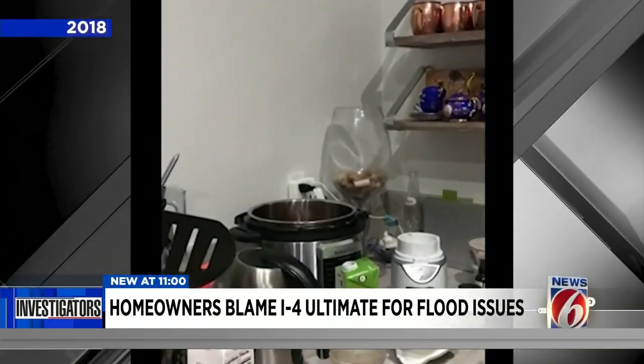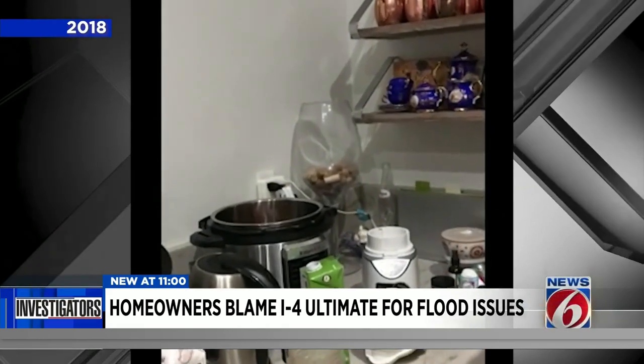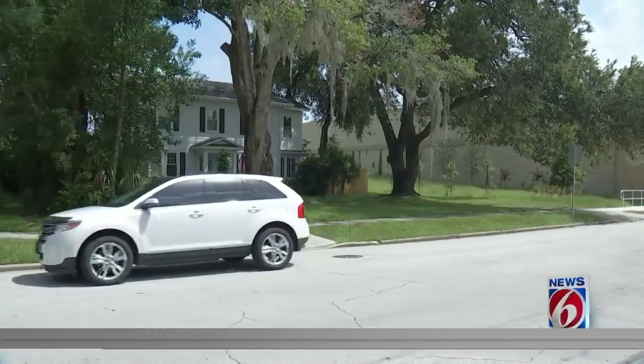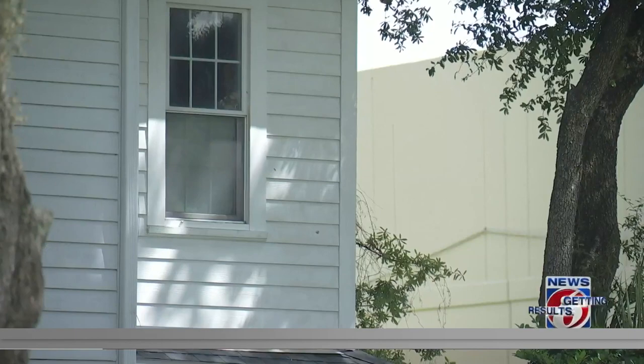That homeowner claims vibrations from I-4 construction work rattled dishes and cracked her walls. Another homeowner claims the I-4 Ultimate project caused their house to lean. When asked if she feels confident in her ability to prove cause and effect, Tarasova said she does, noting that the number one piece of evidence is that every plaintiff is each other's eyewitness — what happened to them happened to their neighbors, and they can testify on behalf of each other.